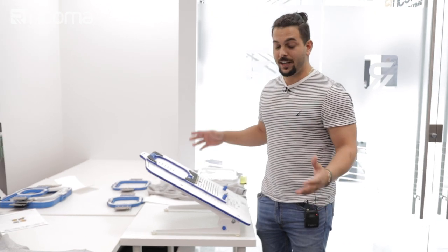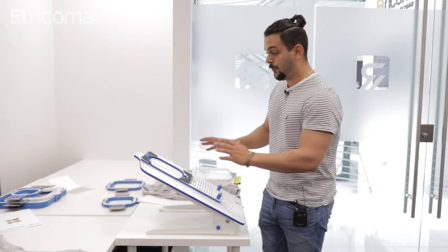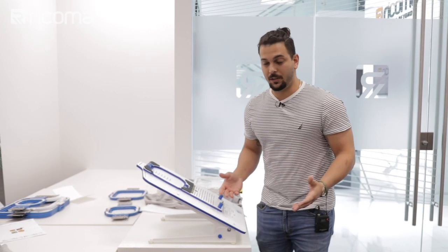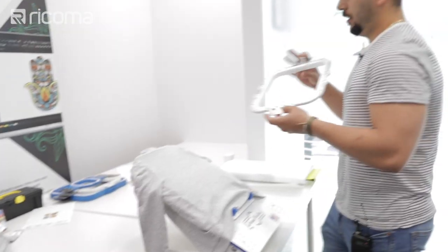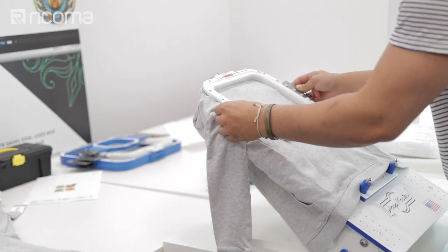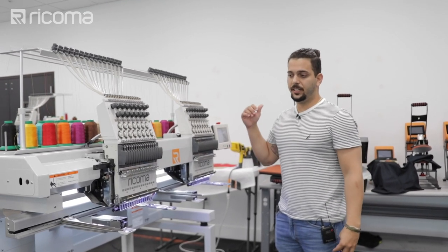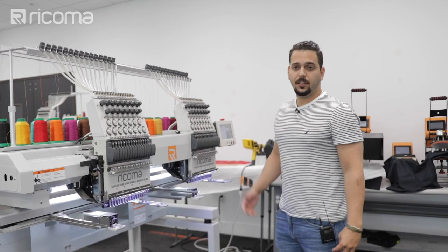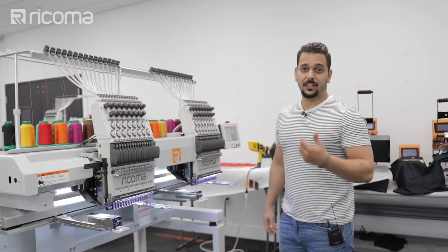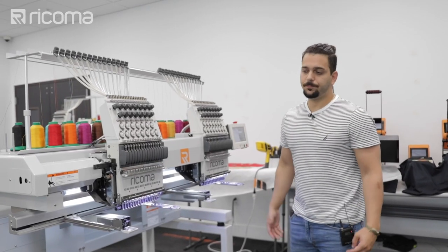Willie sets up his hoops with the materials he has available, making some adjustments to fit the size he needs. He uses the two-head machine for the back design since it's the same across all hoodies, which speeds up production without needing to change anything. For the front, he uses the single-head machine because the initials change for each hoodie.